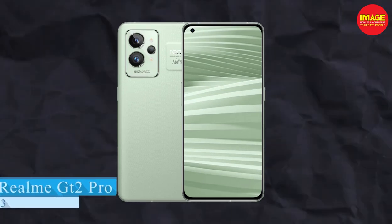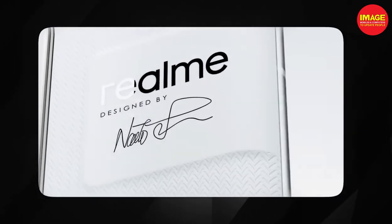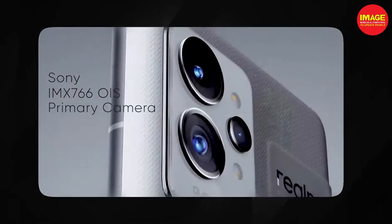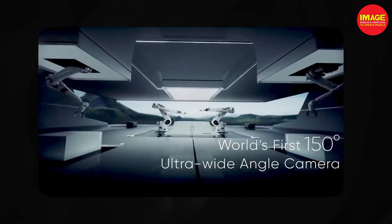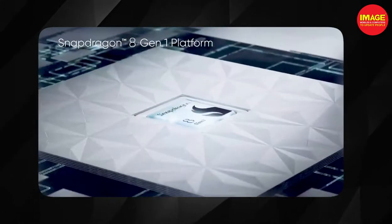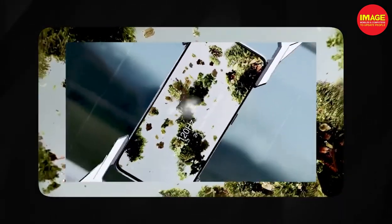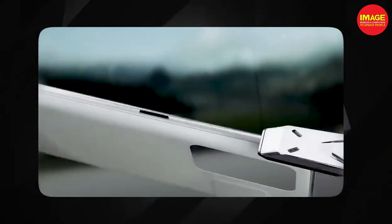The next phone is the Realme GT2 Pro, one of the most popular phones in its generation. It has a great performance in the camera. It features an LTPO2 AMOLED display with a peak brightness of 1500 nits and Gorilla Glass Victus protection. It runs Android 12 with Realme UI 3.0, and has the Snapdragon 8 Gen 1 processor for best gaming and overall performance.